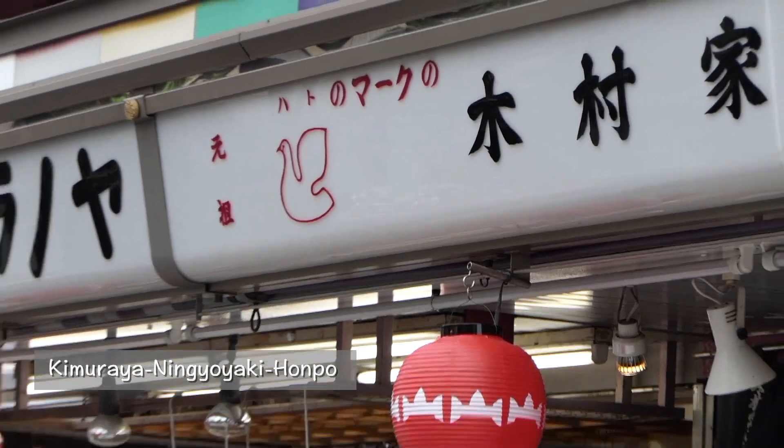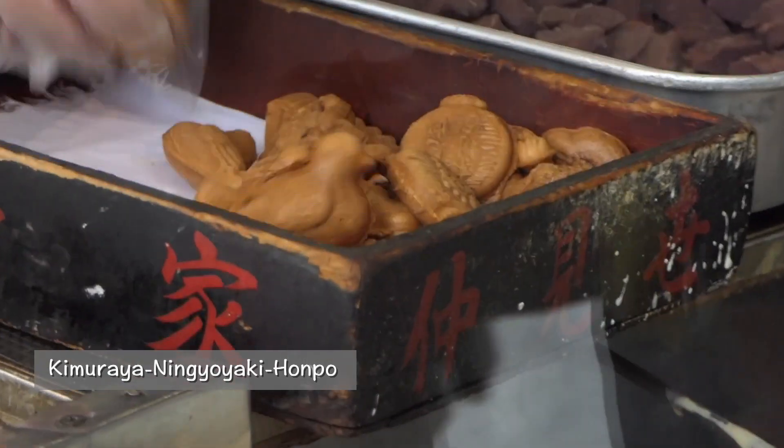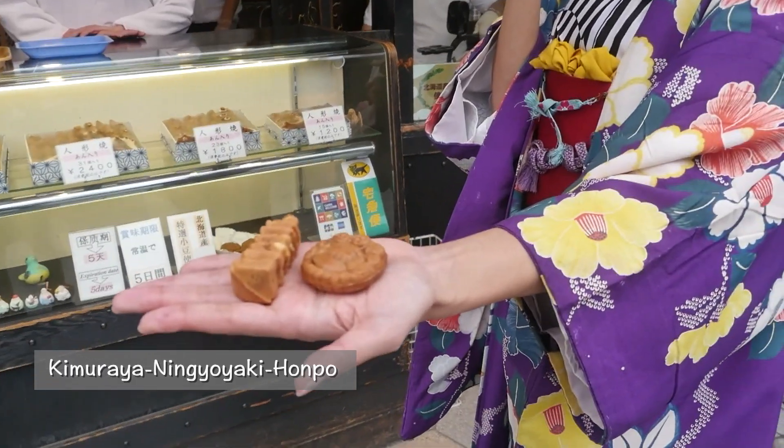Kimura-ya Ningyo-yaki Honpo: flavory soft sponge cake stuffed with red bean paste comes in various shapes. There are four Asakusa original shapes: five-story pagoda, paper lantern, thunder god, and pigeon.